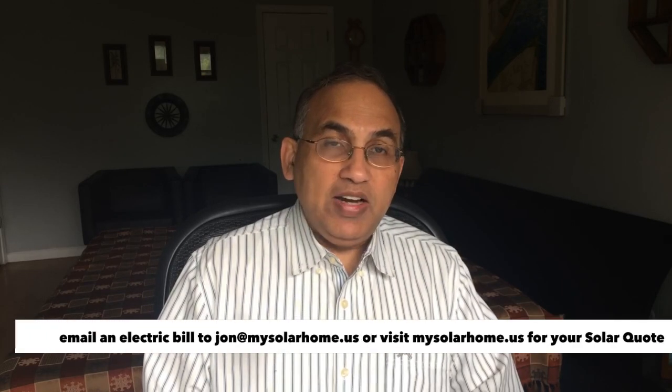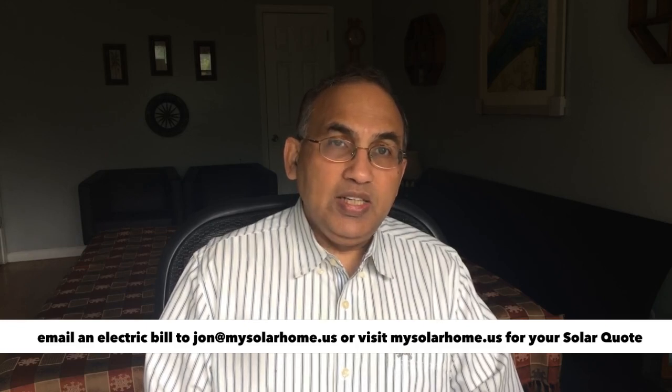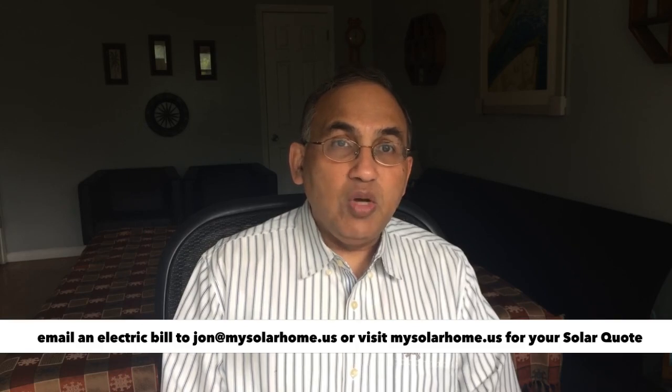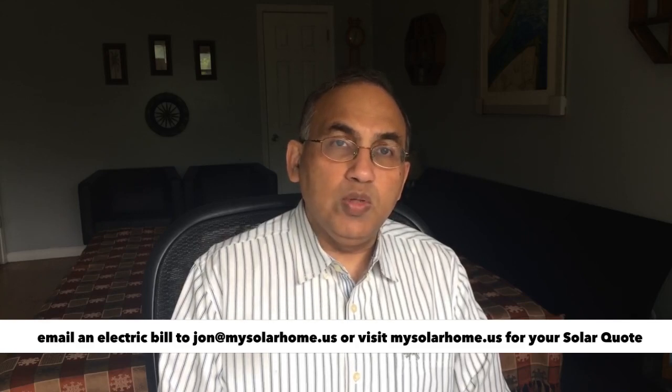Hey there, John from mysolarhome.us. In this video I'm going to be talking about solar panel prices and how much you should really be paying for solar panels on your roof. We'll be talking about current pricing for roof-installed solar panels in the US as of June 2022, the difference between cash and finance prices, how to compare two different quotes using price per watt, and my recommendations on what prices you should pay.